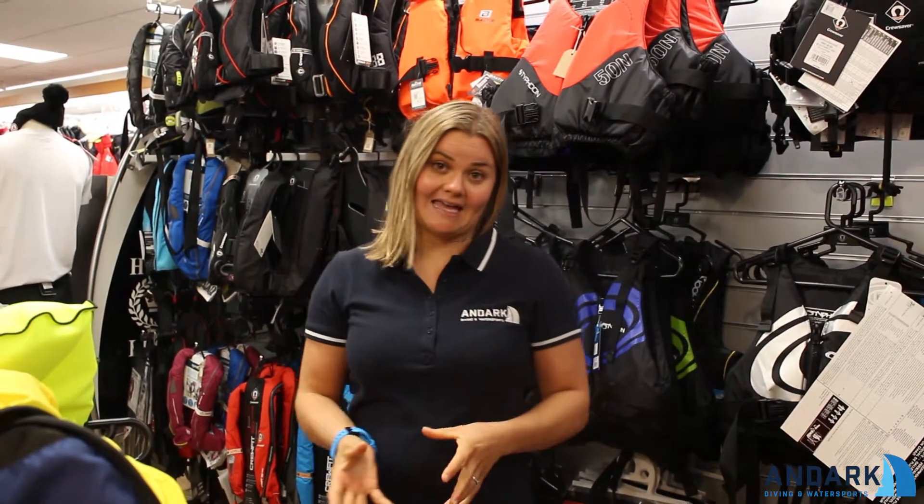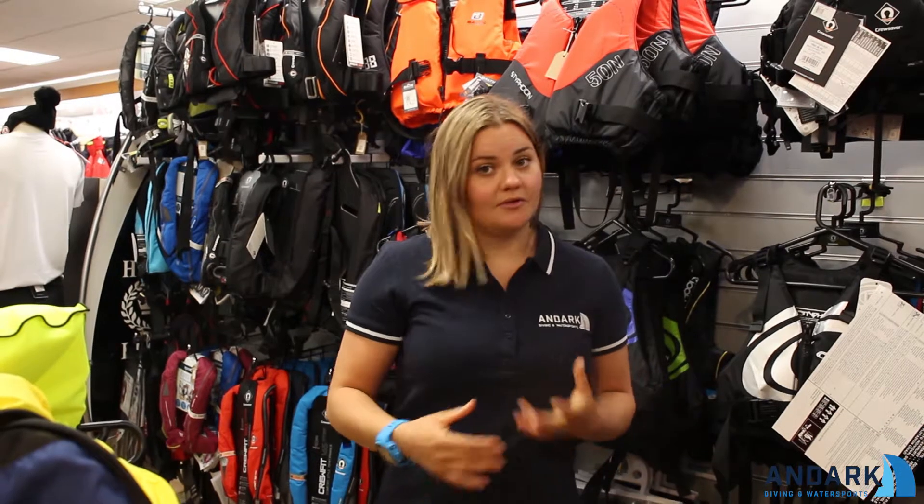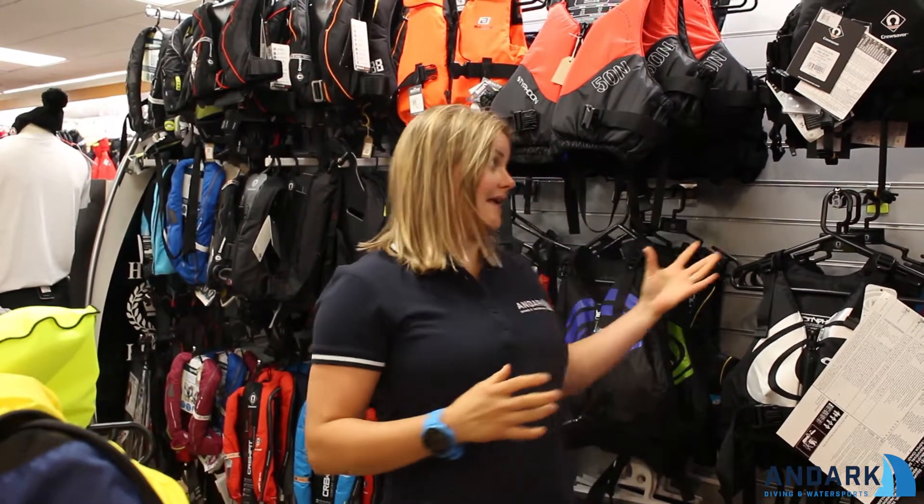Today I just want to show you the type of thing to expect on our stand. As you can see here, we've got a wide range of buoyancy aids. We will have a massive selection on our stand at the boat show.